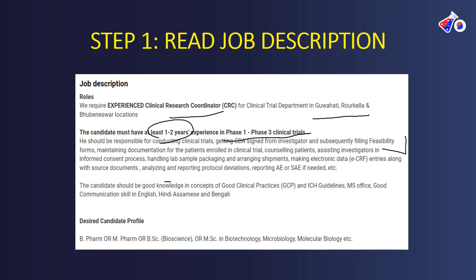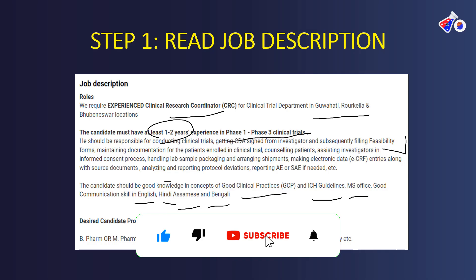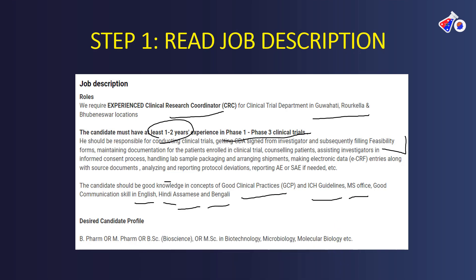Apart from clinical research fundamentals, there is also a requirement for GCP and ICH guidelines. You should be familiar with Microsoft Office, and communication skills in Hindi, English, Assamese, and Bengali are required because you will directly interact with study participants, which makes your competency even stronger. Next, look at your basic fundamental qualification — here the candidate should be a pharmacy graduate, life sciences graduate, or even a microbiology or molecular biology graduate. Start reading job descriptions from today.